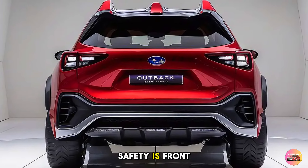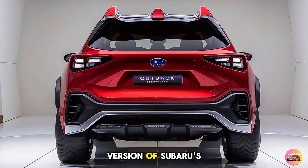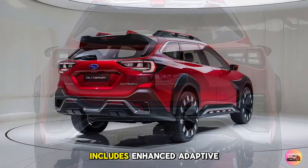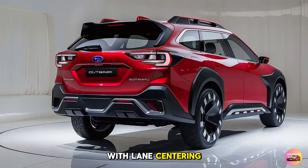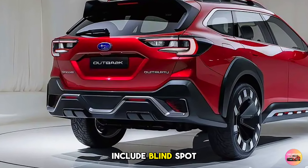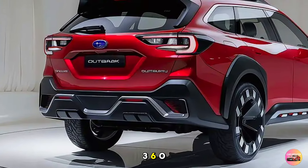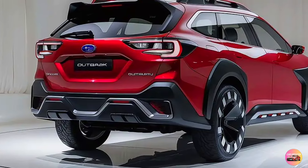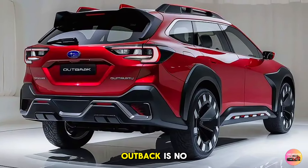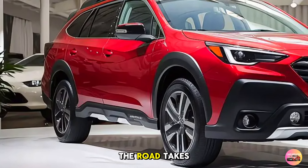Subaru's commitment to safety is front and center in the 2026 Outback. It comes standard with the latest version of Subaru's EyeSight driver-assist technology, which now includes enhanced adaptive cruise control with lane centering and automatic emergency steering. Other available features include blind-spot detection, rear cross-traffic alert, and a 360-degree camera system for added visibility. Subaru is known for its safety, and the 2026 Outback is designed to keep you and your loved ones safe no matter where the road takes you.